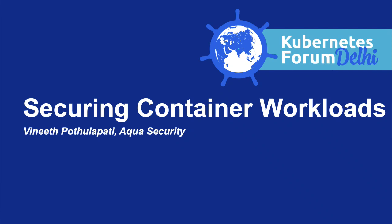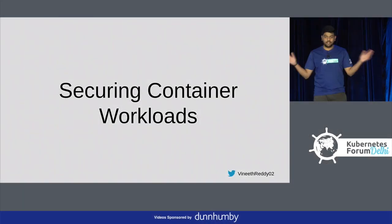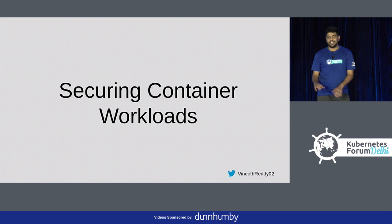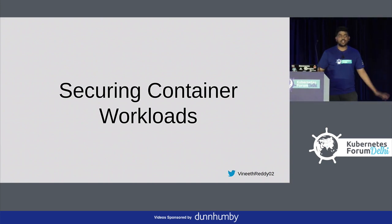Hello everyone. My name is Vineet. Today my talk is about securing container workloads. How many of you guys are using containers? Not Kubernetes, only containers.